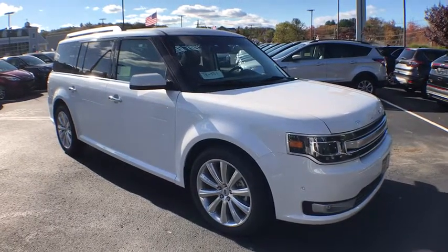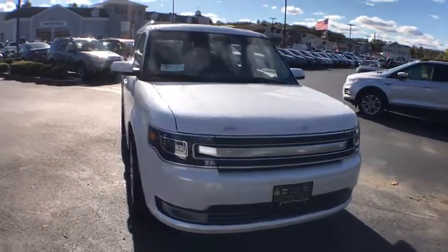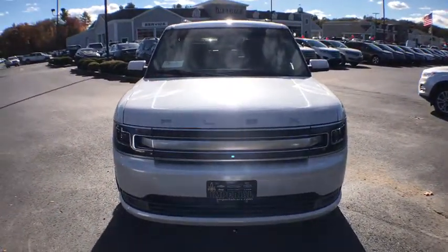The 2018 Ford Flex. Flex isn't just exciting to look at, it's exciting to drive. It hunkers down. Puts a limit on lean.